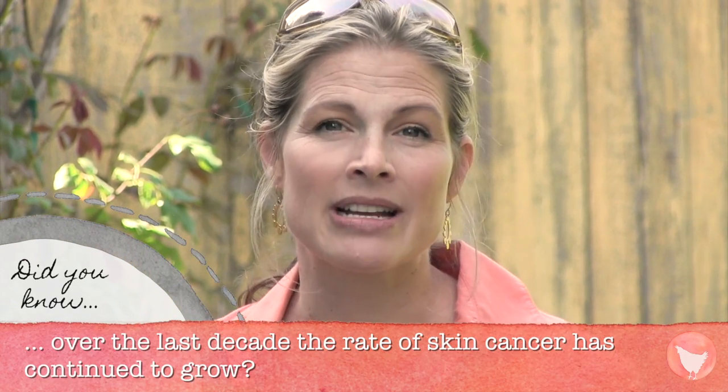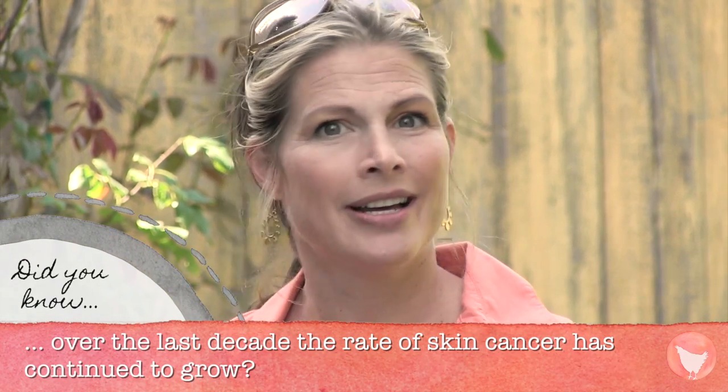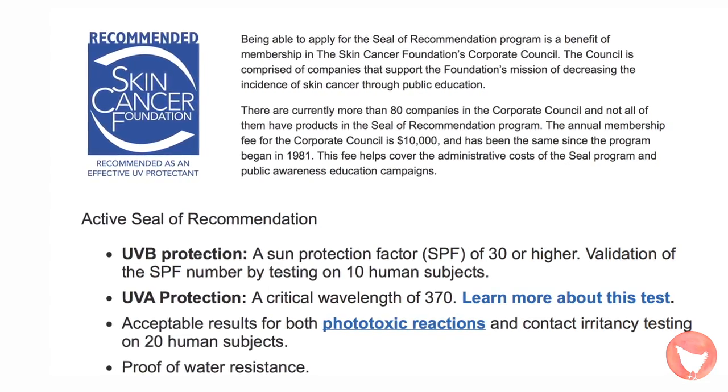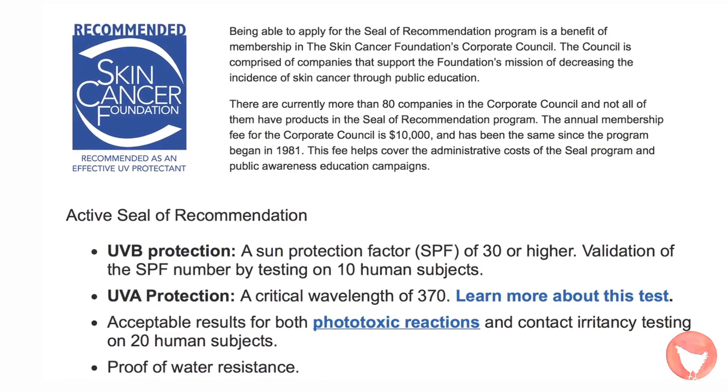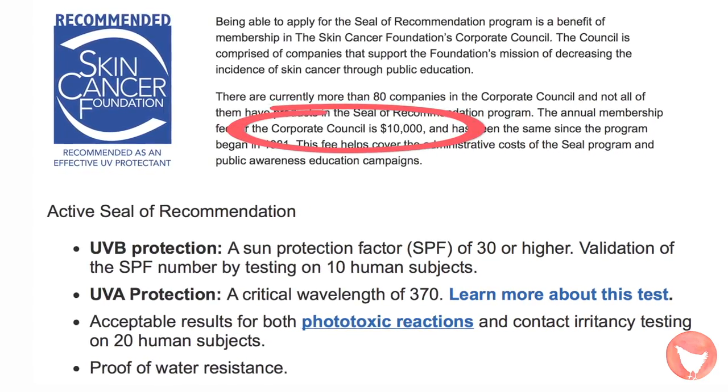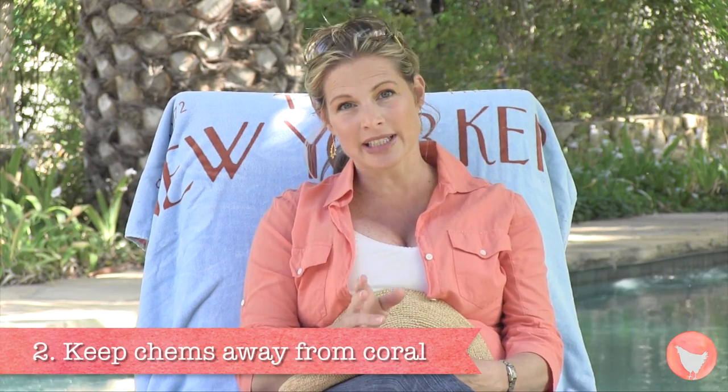You might be saying, my sunscreen has an American Cancer seal of recommendation on it. Doesn't that mean it's safe? Well, it turns out to get that certification, you just need to pass a few simple standards and pay $10,000 to the foundation's corporate council.